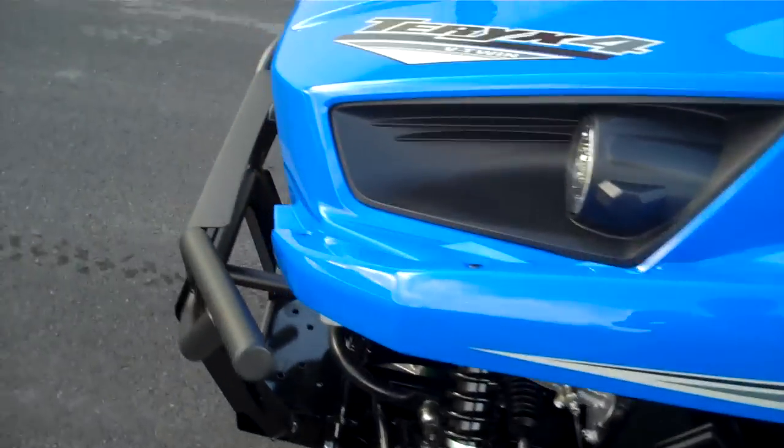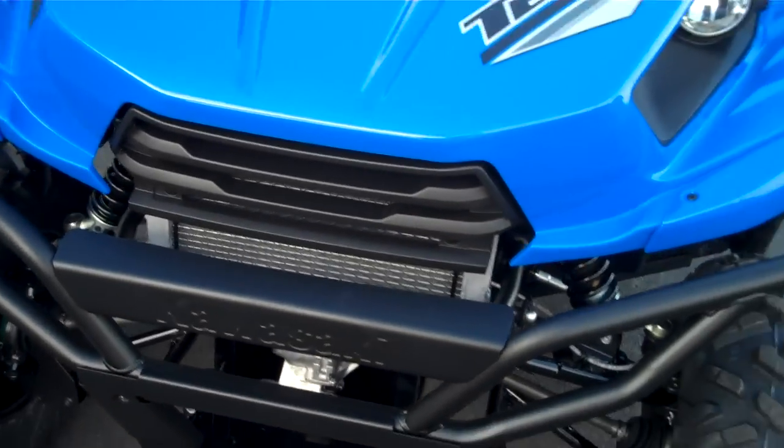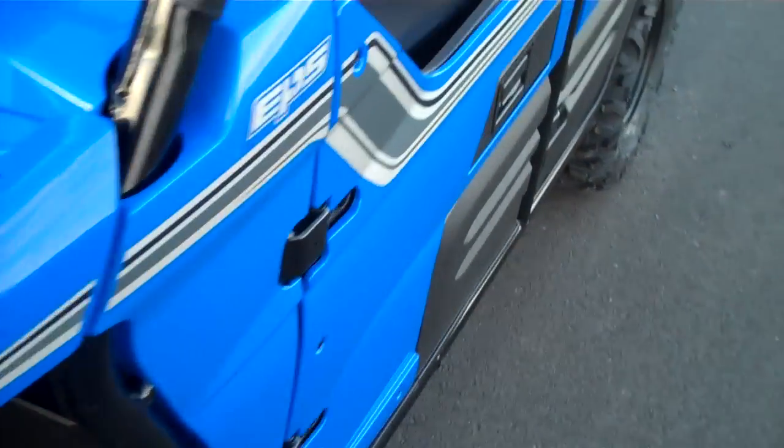Ground clearance on this is just great so you're definitely ready to go up into the woods and go crawl it over some rocks and roots, stuff like that. Big high-capacity radiator on there so this thing's going to stay nice and cool when you're out there going full tilt.